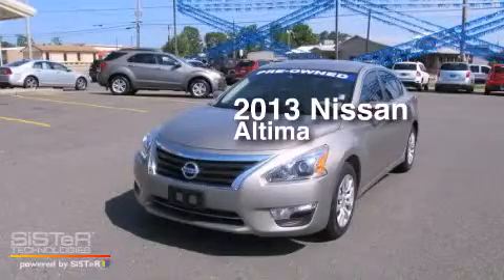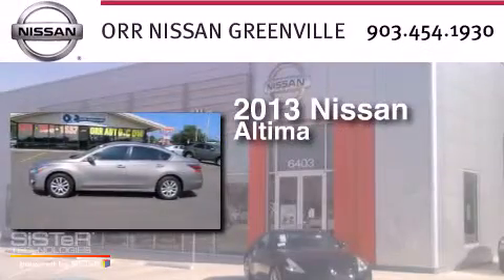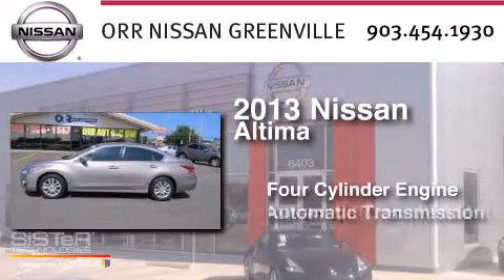This is a 2013 Nissan Altima. It has a four-cylinder engine and an automatic transmission.